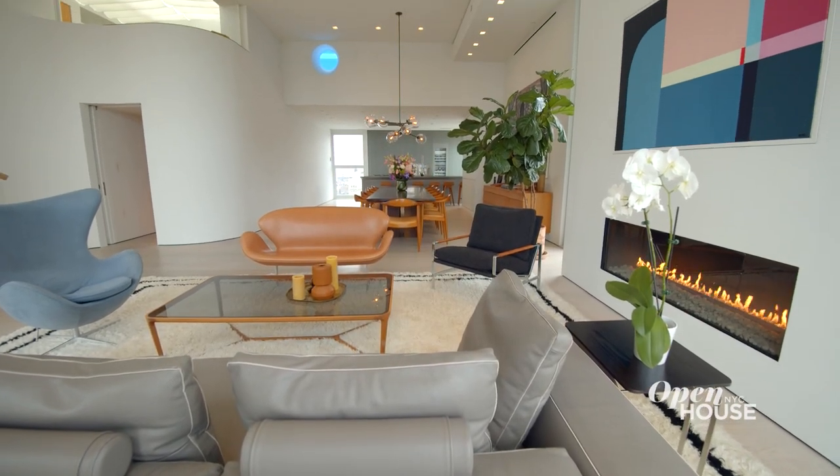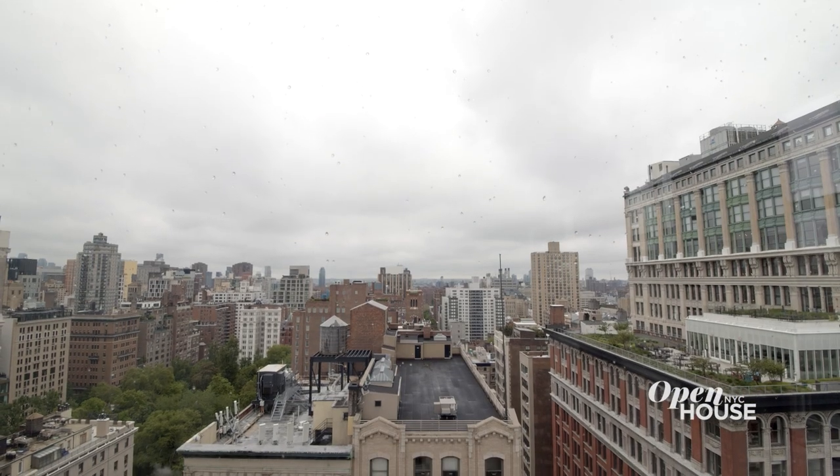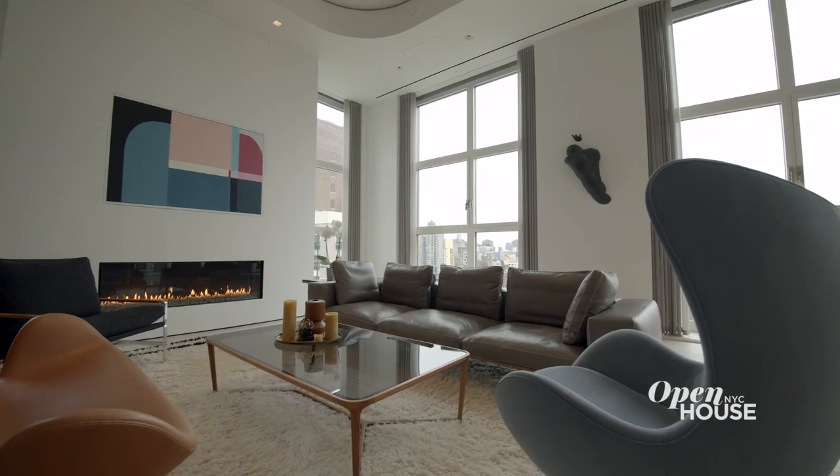This grand entertaining space showcases 24-foot ceilings, floor-to-ceiling windows, and panoramic views of the best of Manhattan. But a home is more than a view — here in the living area you'll enjoy some extraordinary details.